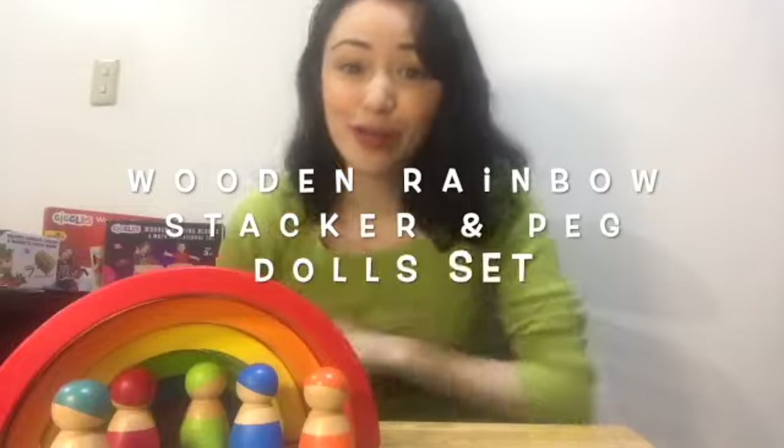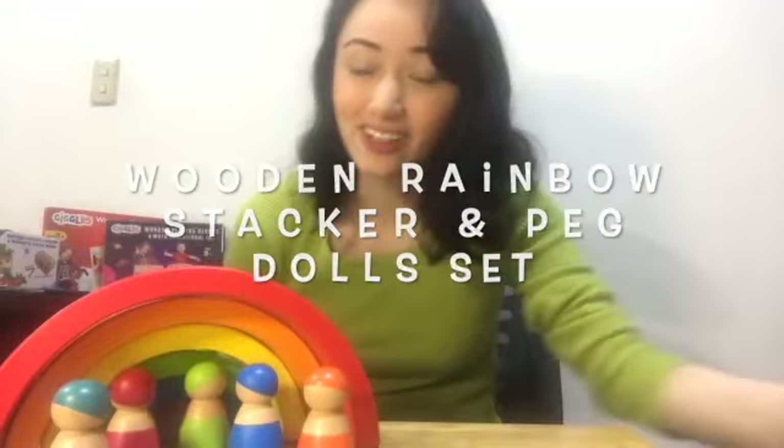I just want to get started and go through the wooden rainbow stacker and peg doll set. After a while, I also want to go through the reviews because they're really impressive, and I want to share just how effective and how much children enjoy these toys.